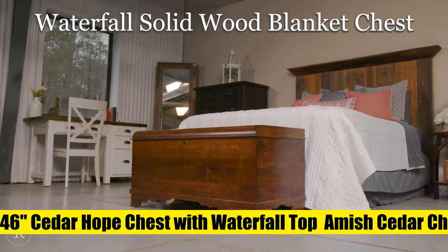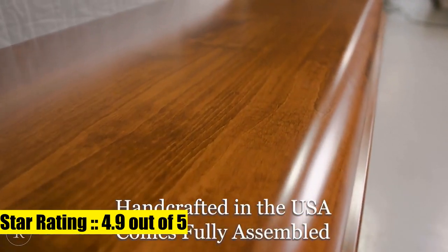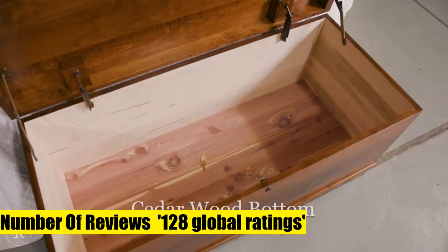Rustic Red Door Company 46" Cedar Hope Chest with waterfall top. Amish cedar chest with anti-slam hinges. Hope chest with lock, blanket chest — cedar chests and trunks for blankets.